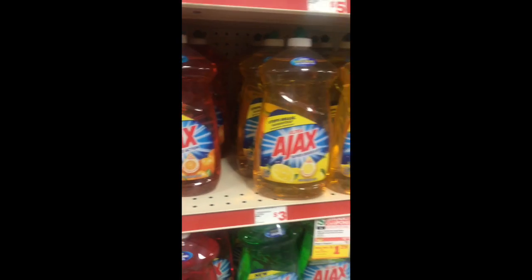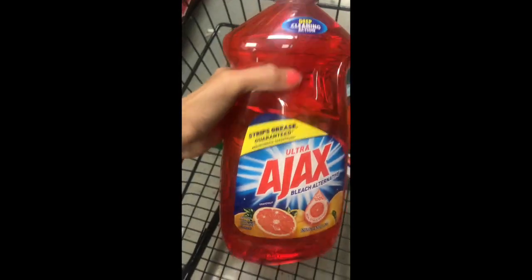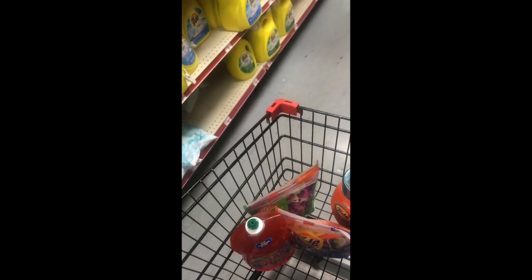I'm going to get the grapefruit one — that one smells pretty good. So I've got those four items in my cart so far and I'm going to come over here and see about the Suavitel.